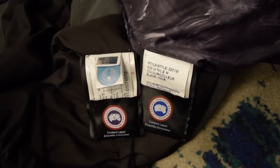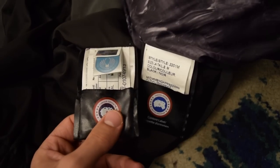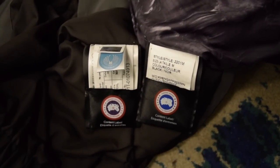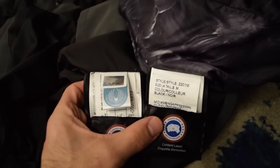Here's a side-by-side of the inside tags. They're usually in a pouch — the newer ones are, the older ones aren't in a pouch and have a different layout. I'm going to compare the fake coat's pouch with the real coat's pouch.